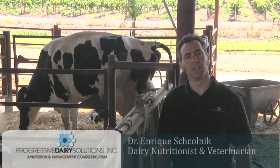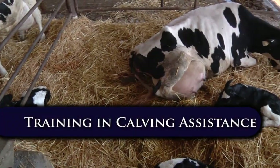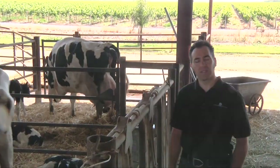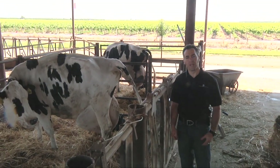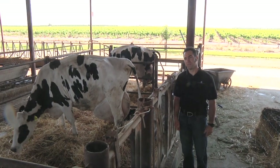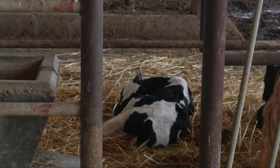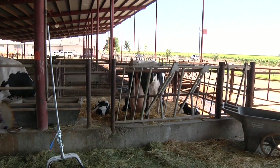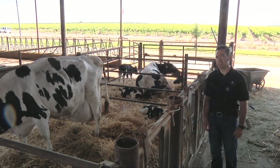I'm Dr. Enrique Skolnick, nutritionist and veterinarian with Progressive Dairy Solutions. We're here to discuss training in calving assistance. In the past, calving assistance was mostly provided by veterinarians, but now as dairy farms got bigger, most of the calving assistance is provided by dairy employees. Our objective is to train dairy employees in proper calving assistance and for dairy employees to do a professional job assisting cows to calve.